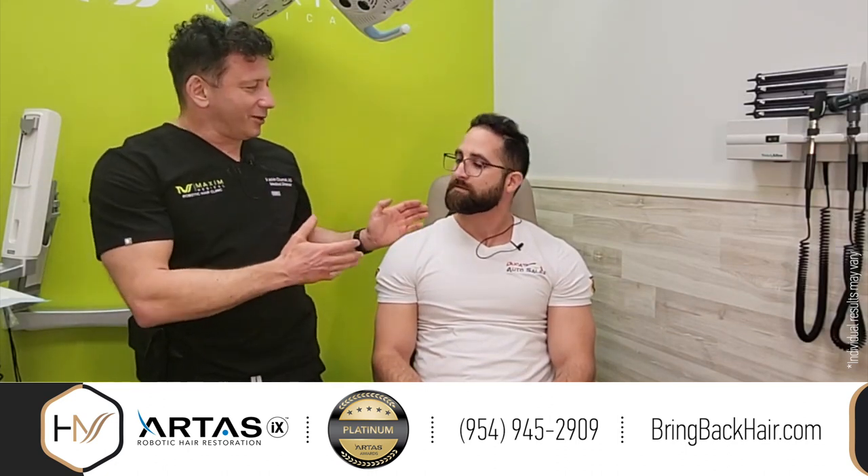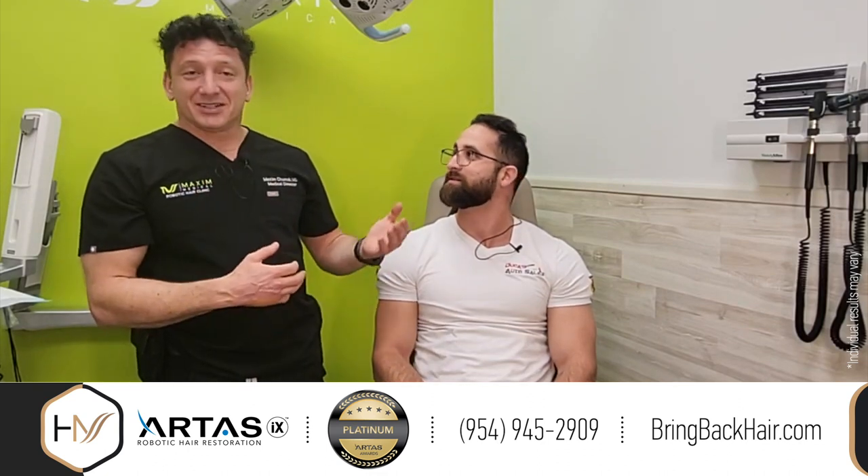Andre wanted to share his experience because we're very, very happy with the procedure. He is really happy with the procedure. If you see his before and after photos in just a moment, you'll understand why — it looks like a completely different person.